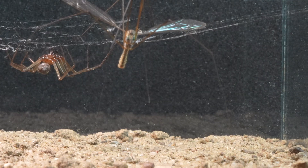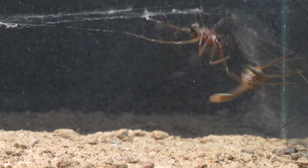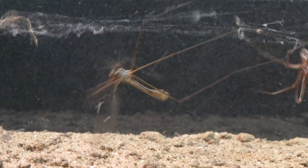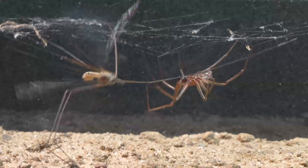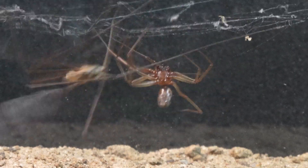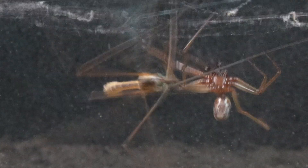We observe how the mosquito, with an almost premonitory instinct, perceives the threatening maneuvers of the male Steatoda. In an act of impressive agility, it manages to evade the lethal onslaught of silk that the spider deploys in its capture attempt. But the tenacity and determination exhibited by this tiny spider are truly astonishing. We witness how, in a desperate attempt to capture this imposing flying insect, the spider tries to deliver a swift bite.